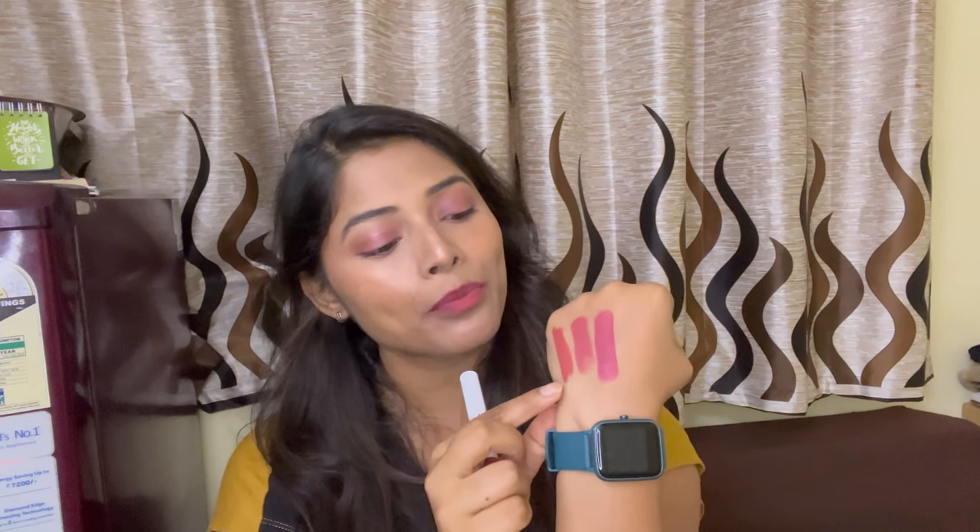Talking about the texture of this lipstick — it is completely matte. If you don't like matte lipsticks or drying lipsticks, you really need to hydrate and moisturize your lips before applying this one. The Insight Mega Crayon might feel a little drying on your lips for some people, so please do moisturize your lips well before applying it, and then you are good to go.